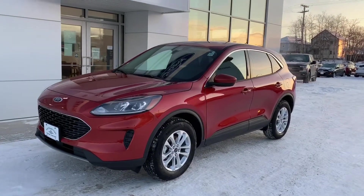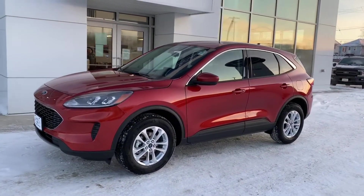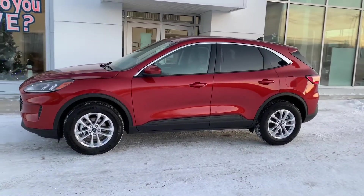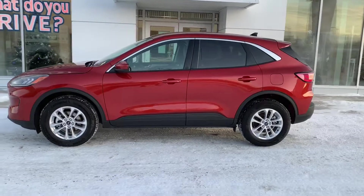This week's featured vehicle is this Sedona Orange 2020 Ford Escape SE all-wheel drive. This new Escape features an all-new body on a lower, longer, and wider platform.